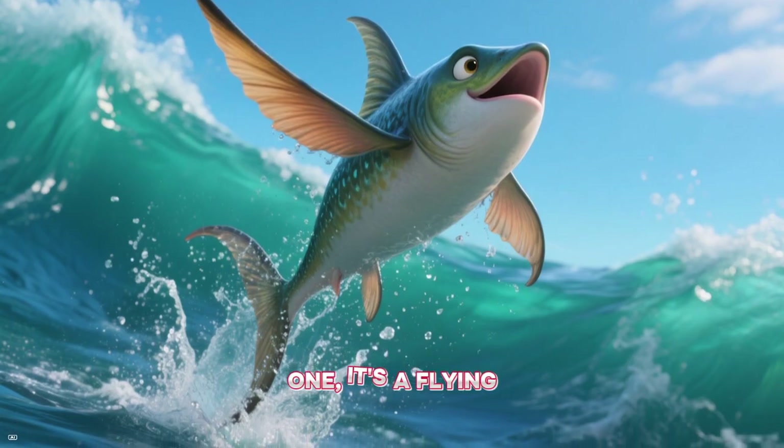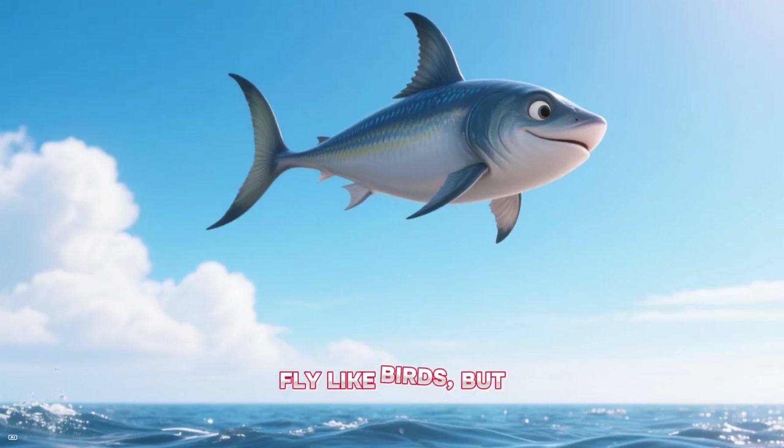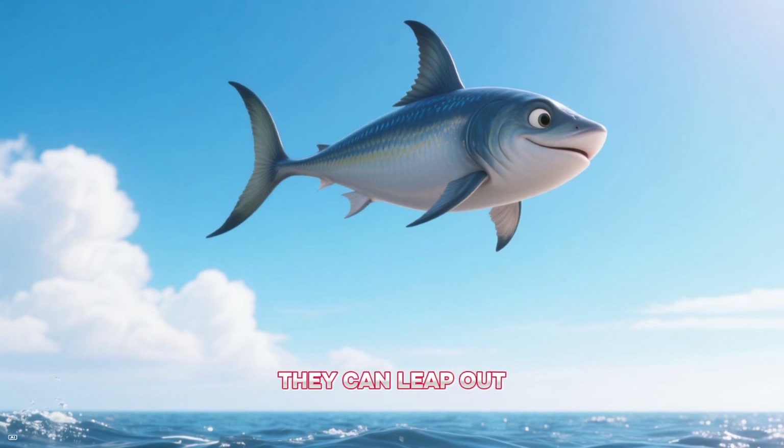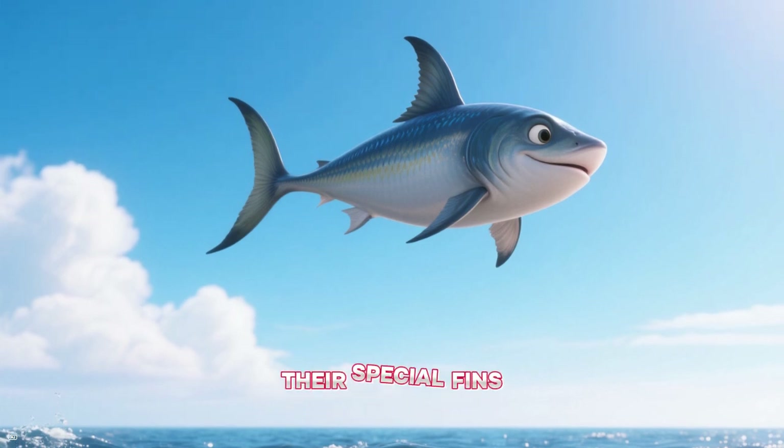And look at this one — it's a flying fish! They don't really fly like birds, but they can leap out of the water and glide for long distances using their special fins.